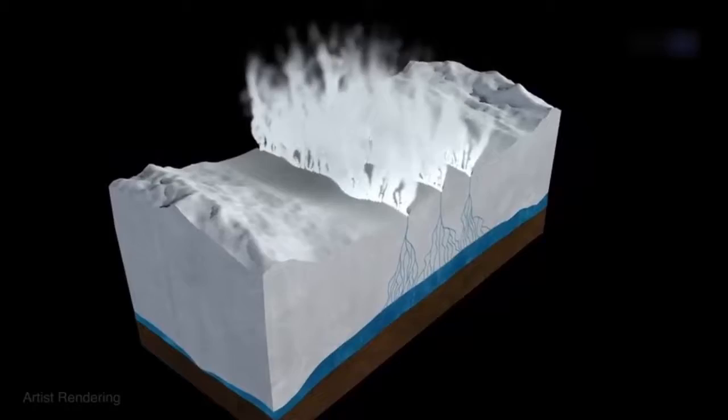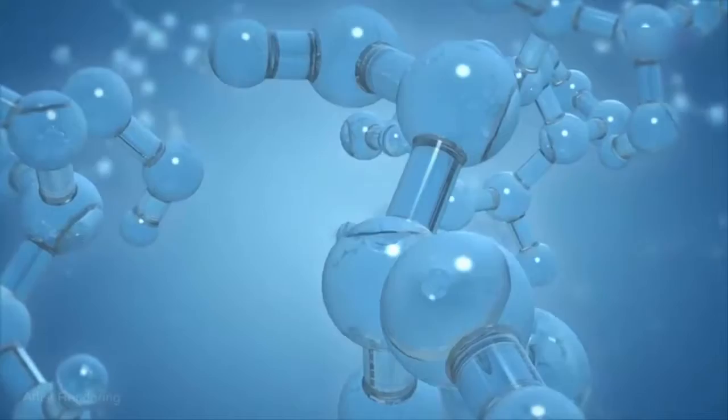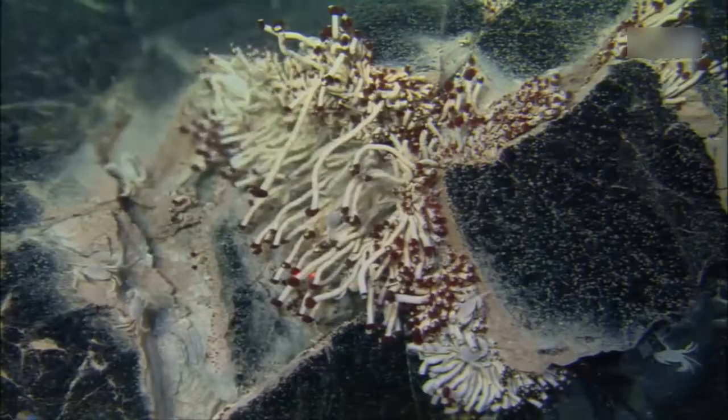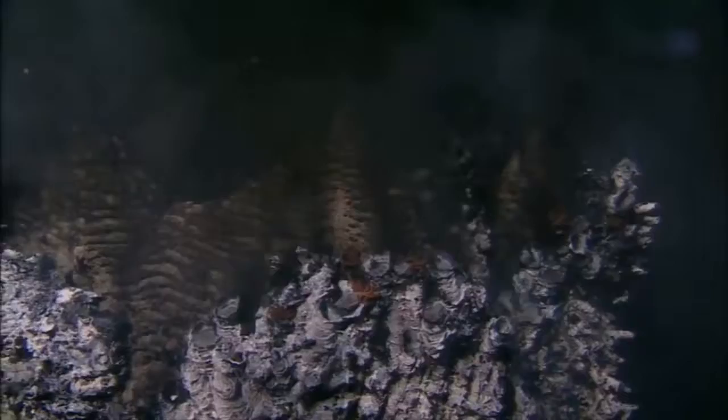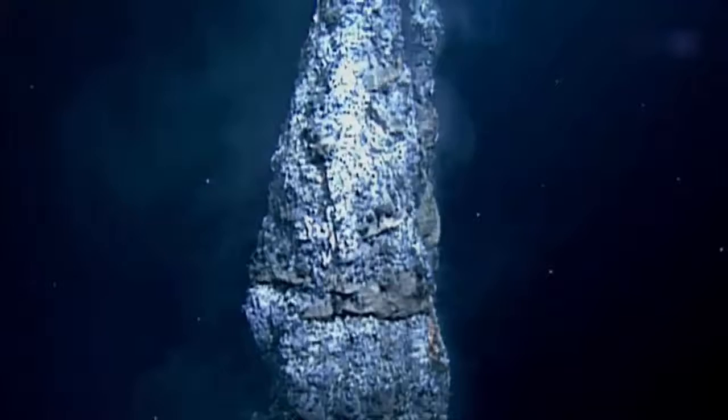However, the plumes are more than just gas and water. Samples show that they also contain many of the building blocks essential to Earth-like life. This lends itself to the exciting possibility that organisms similar to those that thrive in our own deep oceans near volcanic vents, exuding carbon dioxide and hydrogen sulfide, might exist on Enceladus. Although it is still too early to know exactly how complex potential Enceladus lifeforms could be, scientists speculate that at the very least microbial life is a real possibility.